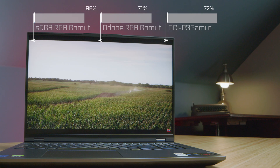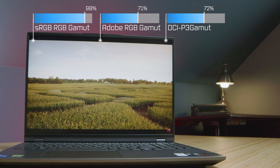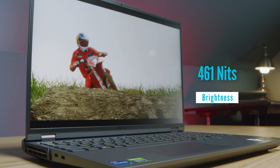In regards to color gamut range, that's one area this laptop did not step it up compared to last year. We have 98% sRGB, 71% Adobe RGB, and 72% DCI-P3. Though the brightness was still good — around 461 nits — this is a good bright 16:10 aspect ratio screen that'll get the job done indoors and in bright sunlight.